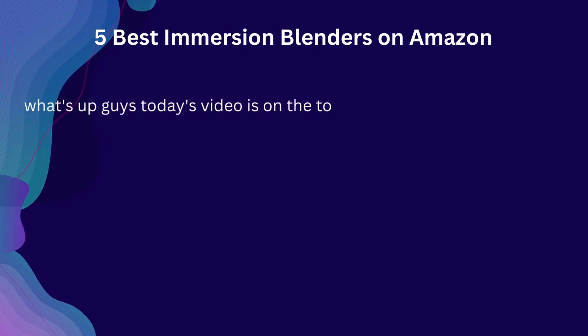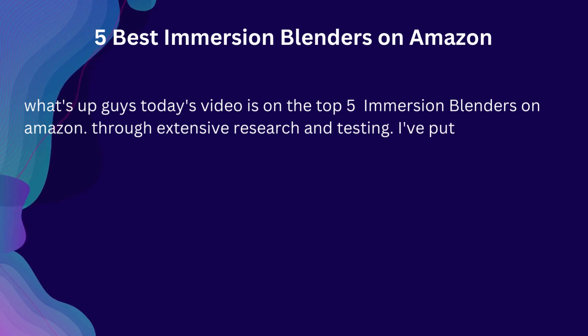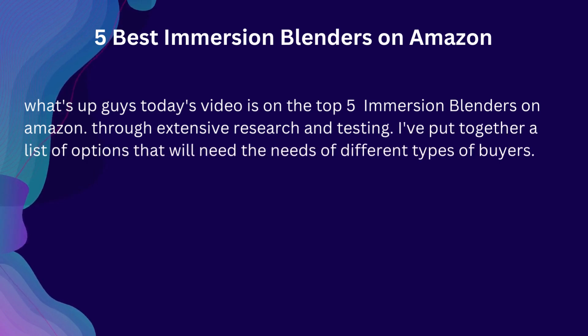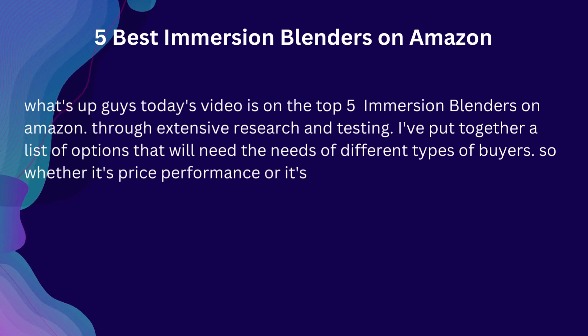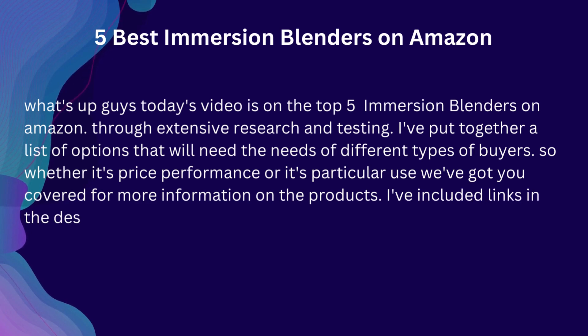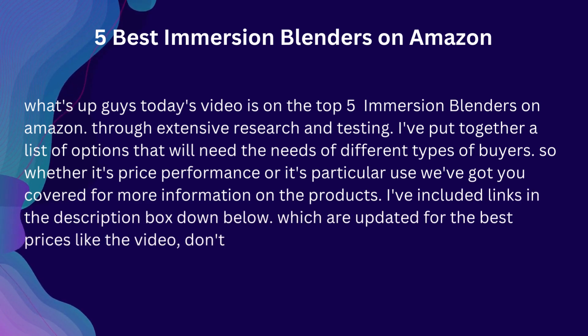What's up guys, today's video is on the top 5 immersion blenders on Amazon. Through extensive research and testing, I've put together a list of options that will meet the needs of different types of buyers. So whether it's price, performance, or particular use, we've got you covered. For more information on the products, I've included links in the description box down below, which are updated for the best prices.